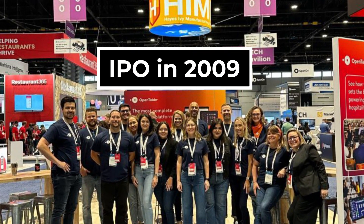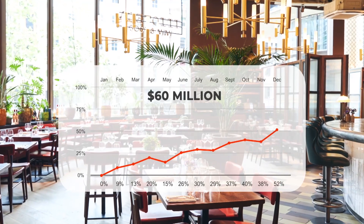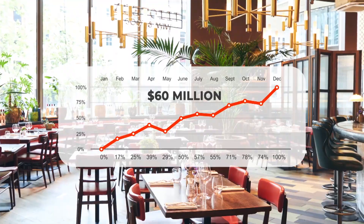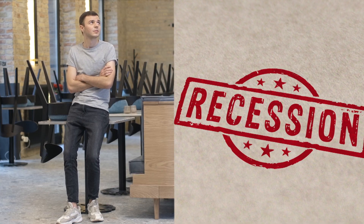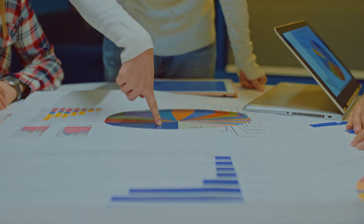OpenTable made its IPO in 2009, raising an impressive $60 million. This was during the peak of the 2008-2009 Great Recession, demonstrating the confidence investors had in the company despite challenging economic conditions.